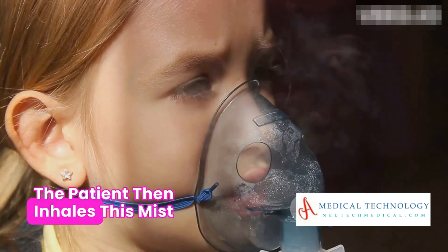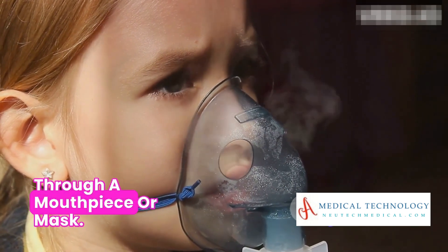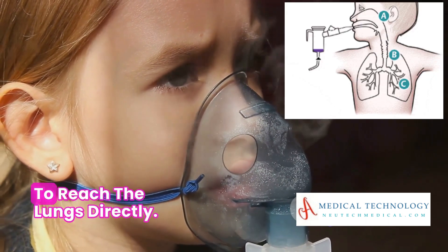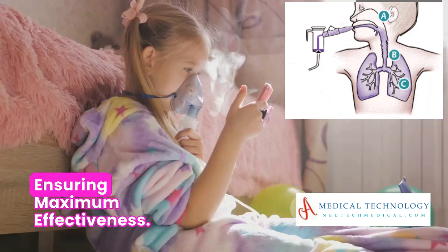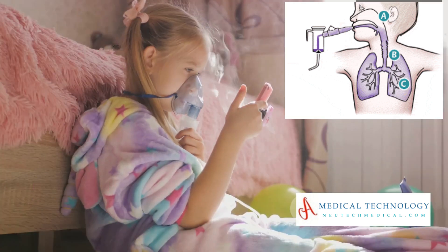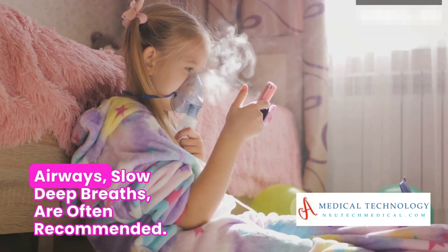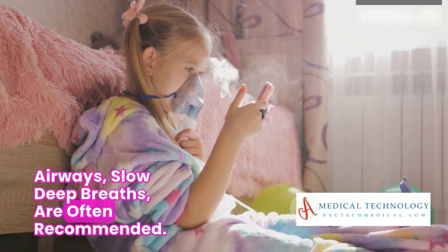The patient then inhales this mist through a mouthpiece or mask. This method allows the medication to reach the lungs directly, ensuring maximum effectiveness. To ensure the medication reaches the lower airways, slow, deep breaths are often recommended.